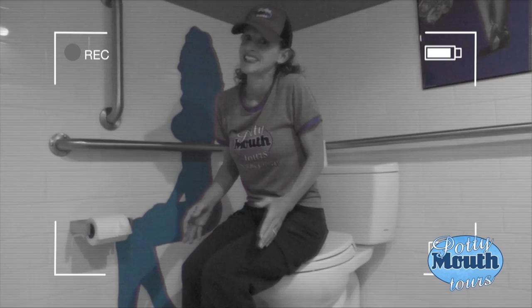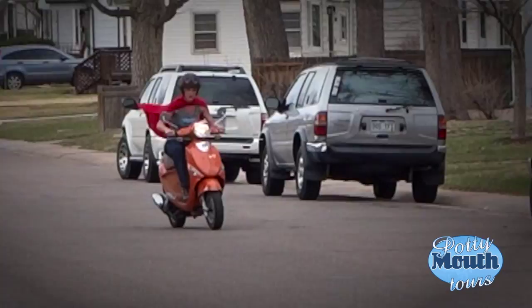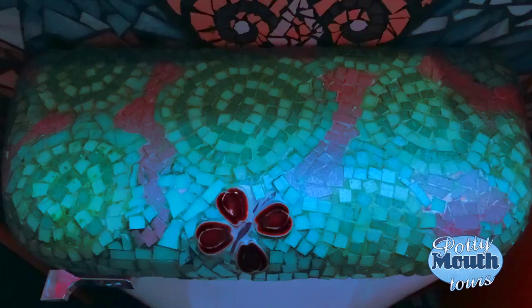I'm Nina, creator and tour guide of Potty Mouth Tours. The truth is I've always loved bathrooms. With Potty Mouth Tours I'm on a mission to discover unique, outrageous, and even uh-oh bathrooms, then give them a voice to tell their stories. So let's go check this out.